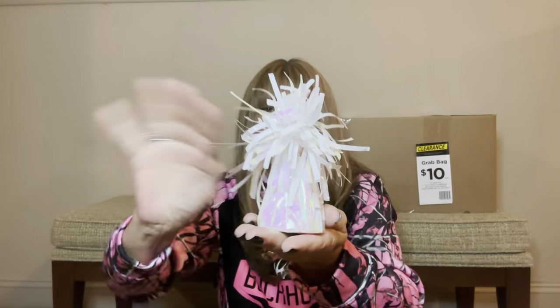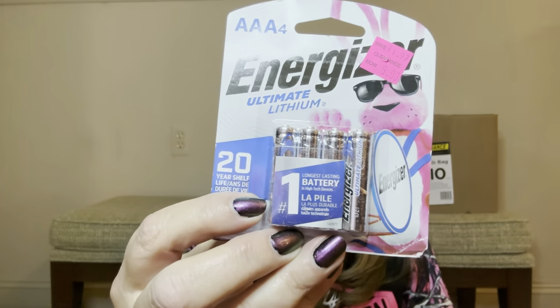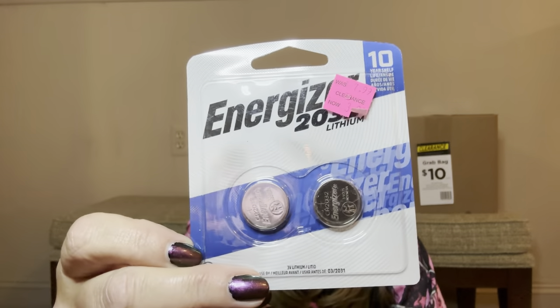Then we have a little balloon weight for the table — you can put a helium-filled balloon on top so it sits on the table with the balloon hanging. And wow — we actually got batteries! If they still work, that's totally a score. We have a four pack of double A's and a four pack of triple A's. Then another pack of triple A's. These are very handy. Then we have what looks like 2032 batteries — I use those for something in my house.